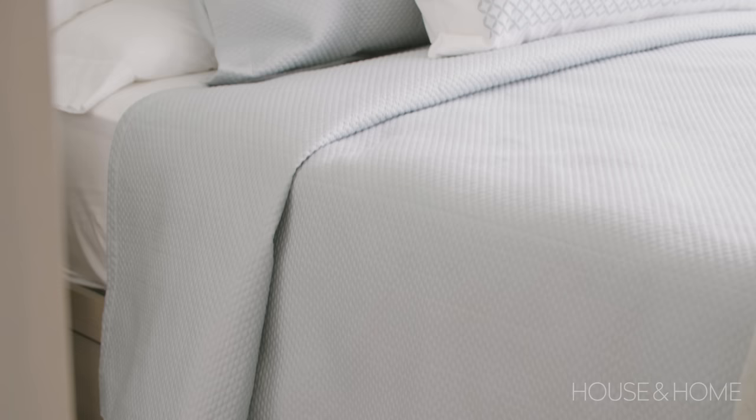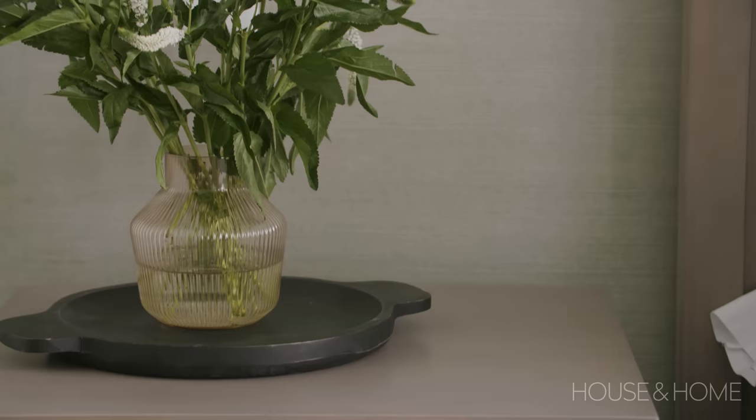With storage being such an issue in condo spaces, we optimized the space by using a bed that incorporates storage underneath with drawers, to give the clients that extra space they needed for linens and things like that.